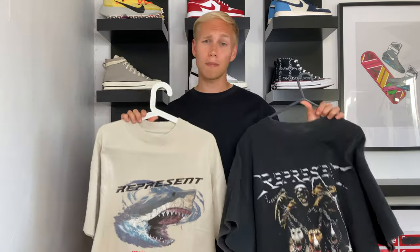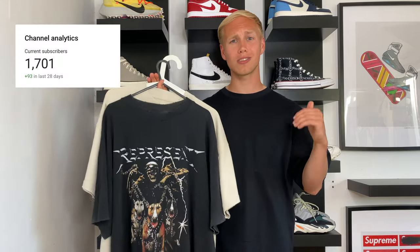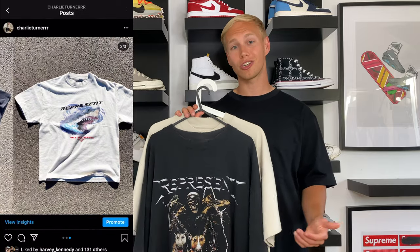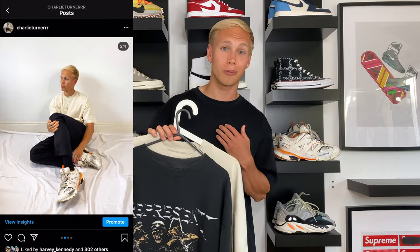I'm pretty certain Represent will restock these items at some point due to the high demand — my advice would be to keep an eye on their socials for any potential restock updates. I'm also going to link their spring/summer collection down below if you want to check it out. If you've enjoyed watching, please don't forget to smash the like button — it really helps get the video out there. If you feel I brought you value, please consider subscribing; we're chasing down 2,000 subscribers and I'm confident we can get there together. I'm also on Instagram — for outfit inspiration content, drop me a follow at Charlie Turner with three R's. Thanks so much for watching and I'll see you in the next video.